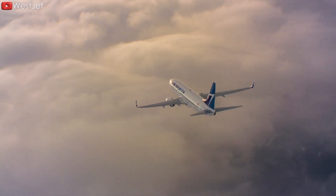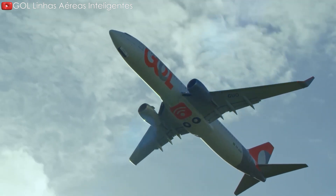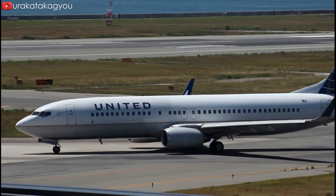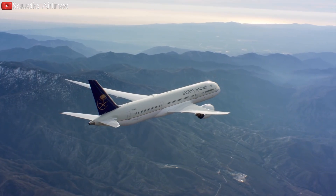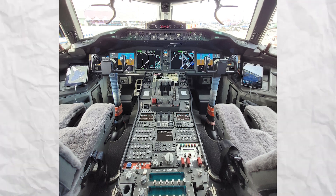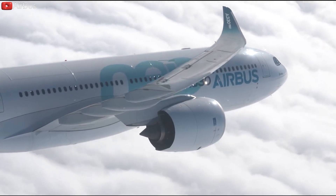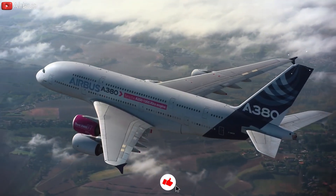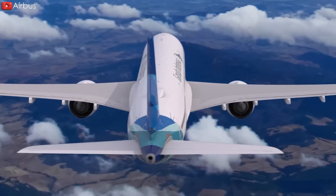However, Boeing's most popular and long-running model, the 737, seems to be holding the company back in this regard. The 737's basic systems architecture has changed little since the 1960s, making it vastly different from more modern designs like the 787. Until Boeing is willing to move away from the legacy 737 family and adopt a more unified cockpit design across its commercial aircraft, Airbus is likely to maintain a distinct advantage when it comes to cockpit commonality between models. This advantage could continue to serve Airbus well and may help them continue to win business in the years ahead.